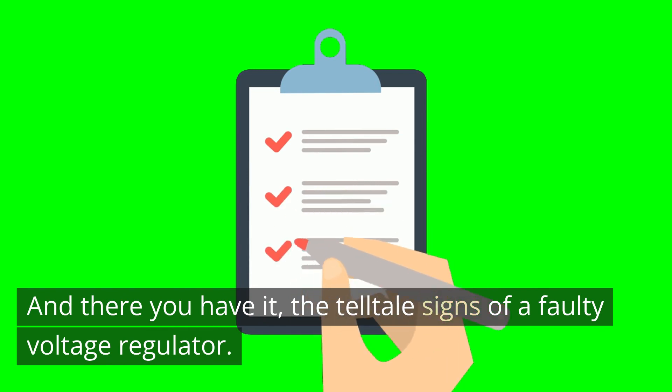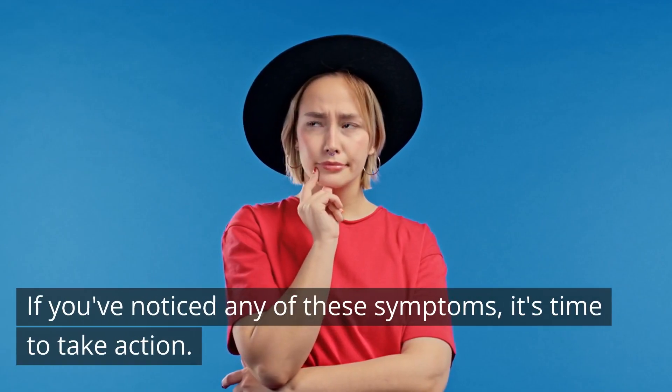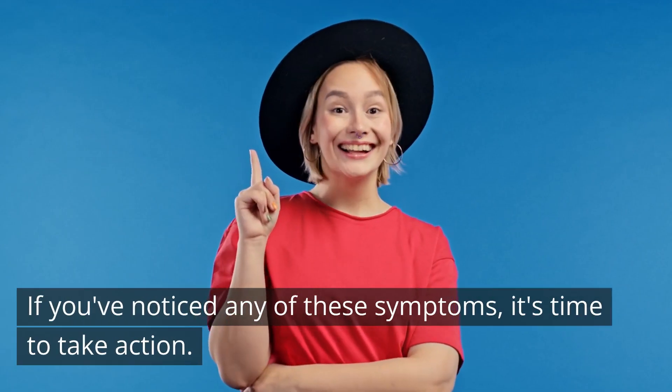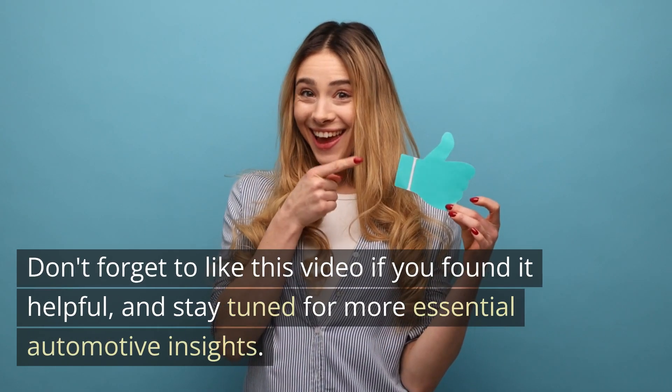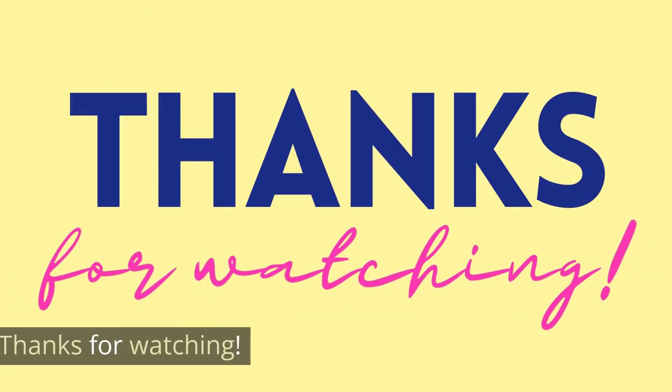And there you have it — the telltale signs of a faulty voltage regulator. If you've noticed any of these symptoms, it's time to take action. Don't forget to like this video if you found it helpful, and stay tuned for more essential automotive insights. Thanks for watching.